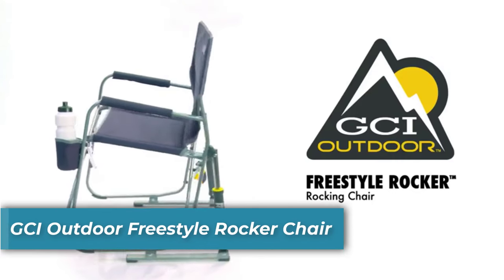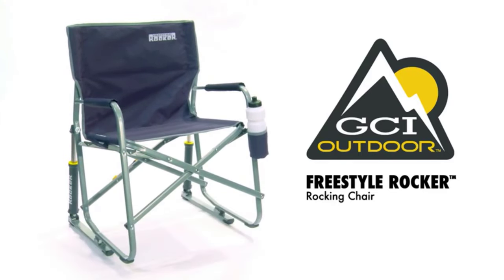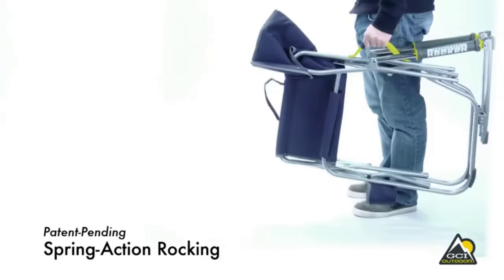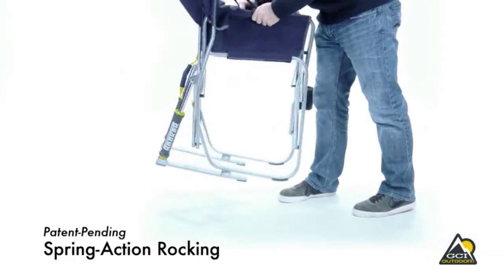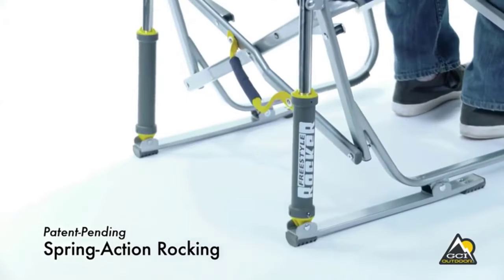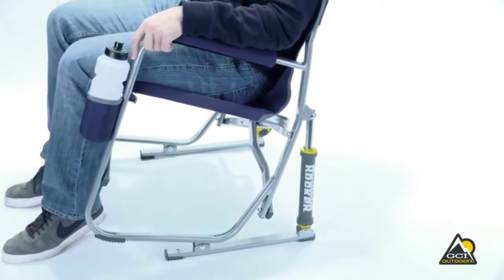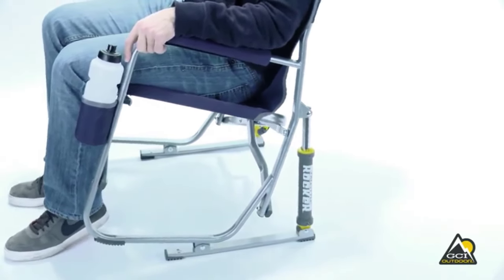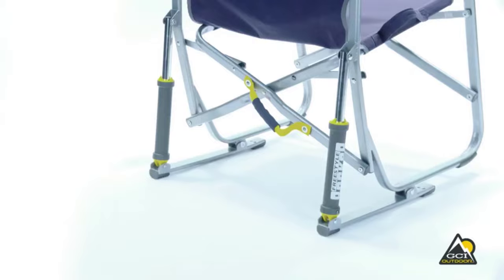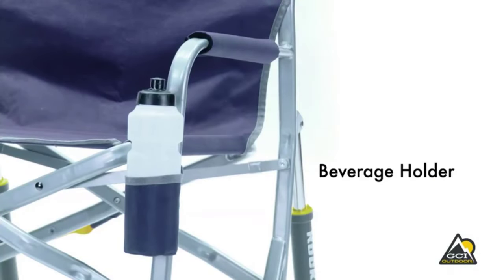Number 2 is GCI Outdoor Freestyle Rocker Chair. Combining portability and comfort, this folding camping chair is designed to be easily transported and stored. You can fold it flat within seconds for hassle-free transportation. The sturdy powder-coated steel frame can support up to 250 pounds, and it comes with padded armrests, a mesh backrest, and a built-in beverage holder.